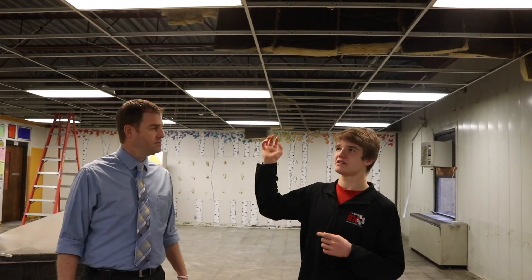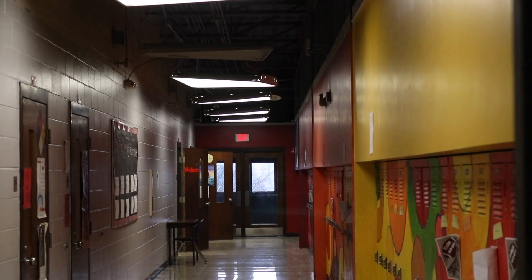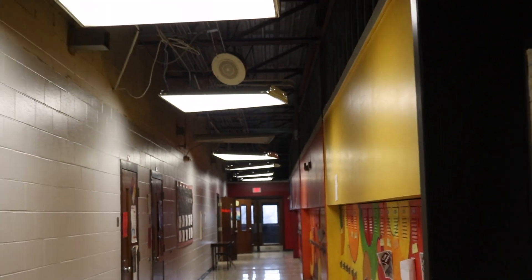Out in the hallway there are no ceiling tiles either — is that the same thing, new lights, new ceiling tiles? Yes, and then a new HVAC system — the heating and cooling system — so they'll be running a lot of ductwork in the coming months. Once that's done, at the end of the project, probably in the summer, that's when ceiling tiles, lighting, and all of that will happen when kids aren't around.